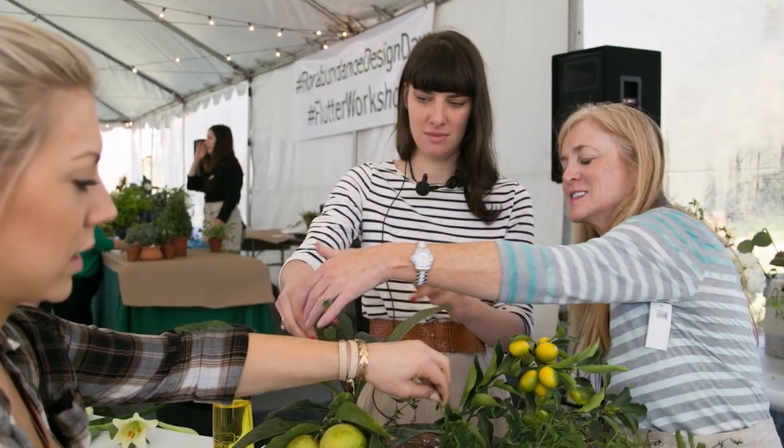I'm here today at Lotusland with Amy Merrick from Brooklyn, New York. I just witnessed a fabulous presentation on design and table setting, and today I want to chat with you. I was interested to hear you say that the floral design was just the beginning, that it's actually to set an environment. What got you started in floral design and this environment setting?